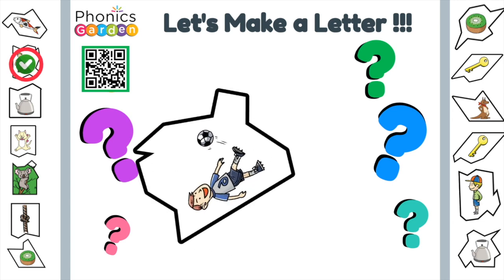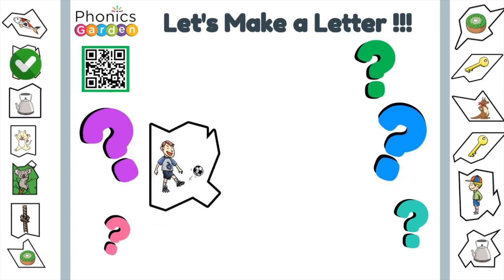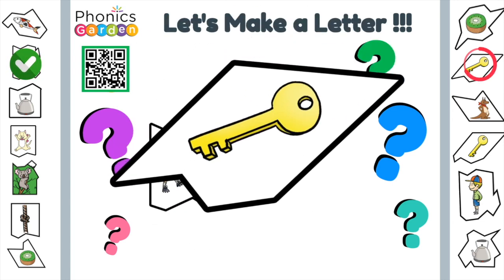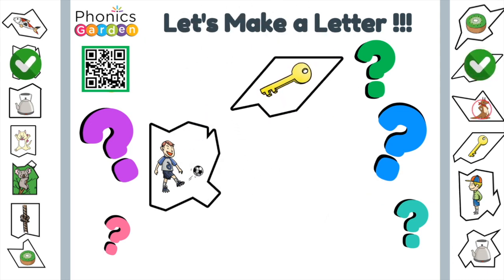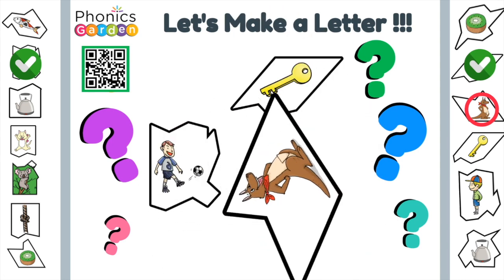Kick. The soccer player kicks the ball. Key. I have a spare key for emergencies. Kangaroo. The kangaroo has a joey.